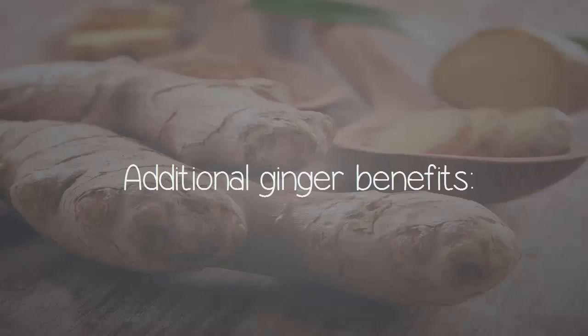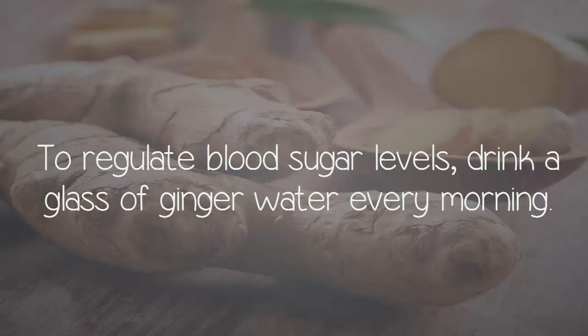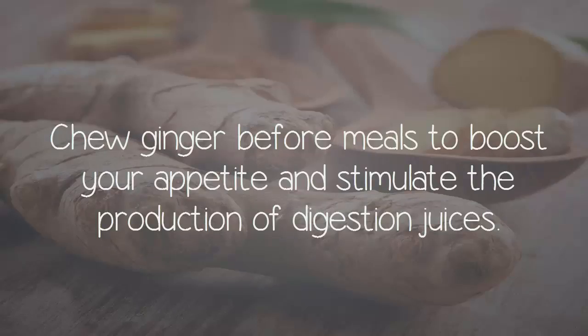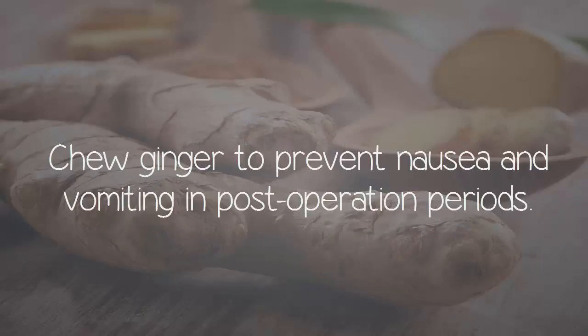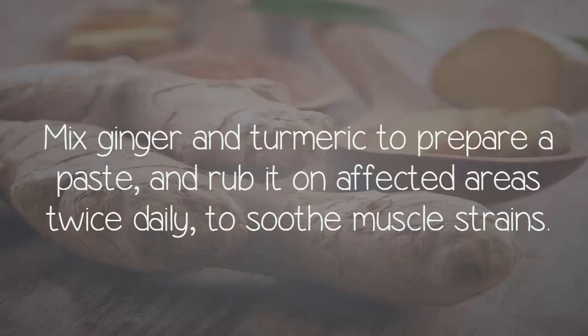Additional ginger benefits: To regulate blood sugar levels, drink a glass of ginger water every morning. Chew ginger before meals to boost your appetite and stimulate the production of digestive juices. Chew ginger to prevent nausea and vomiting in post-operation periods. Mix ginger and turmeric to prepare a paste and rub it on affected areas twice daily to soothe muscle strains.